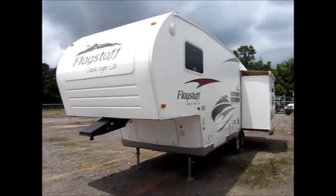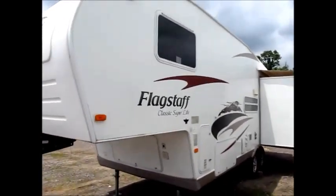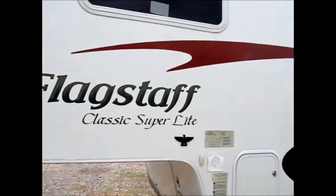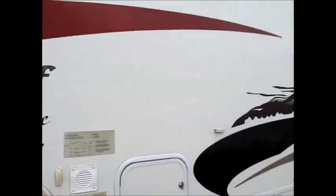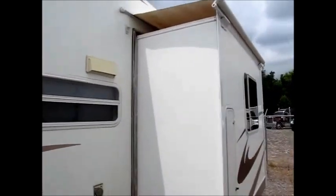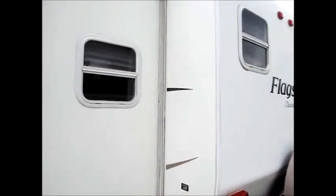This camper is a 2009 Forest River Flagstaff. It's a super light 26-foot with two slide outs — pretty rare to find a camper like this. It has opposing slides, which is really nice. All the decals are in good condition, and it has awning toppers over the slides. This is just a storage compartment, but it goes up real high — you can put fishing poles and stuff like that in here. There's no damage or delamination. It's a very nice double-slide camper.